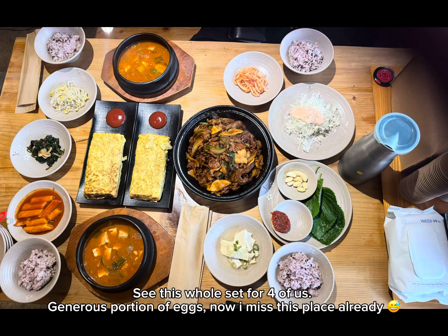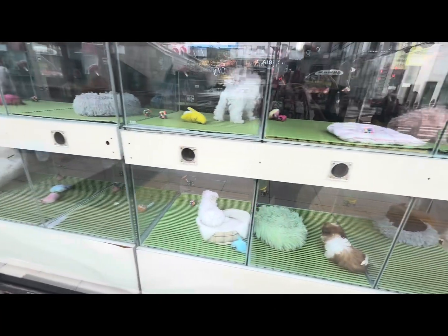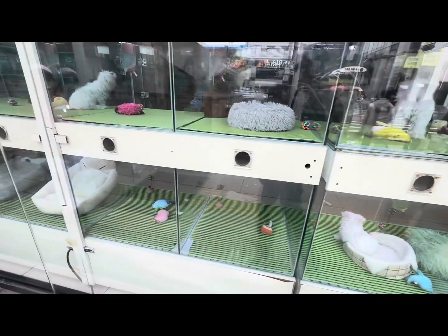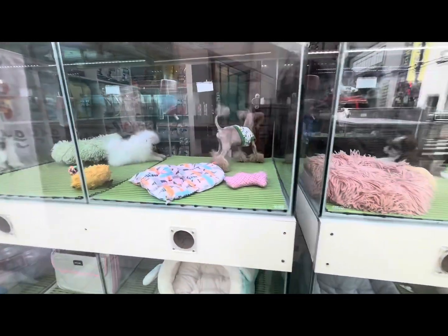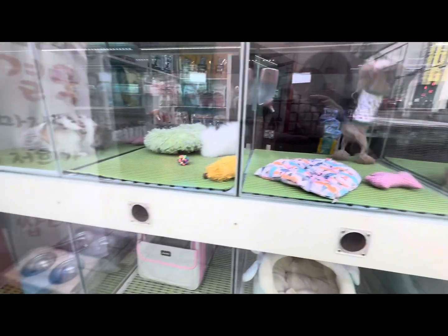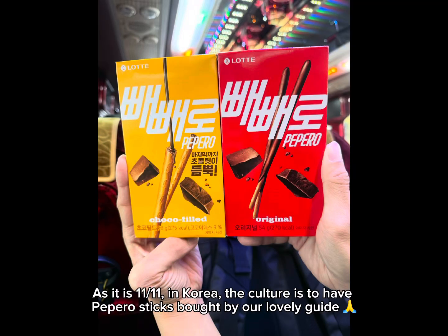See this whole set for four of us — generous portion of eggs. Now I miss this place already. Adorable small dogs spotted too. As it is 11/11 in Korea, the culture is to have Pepero sticks — spotted by our lovely guide.